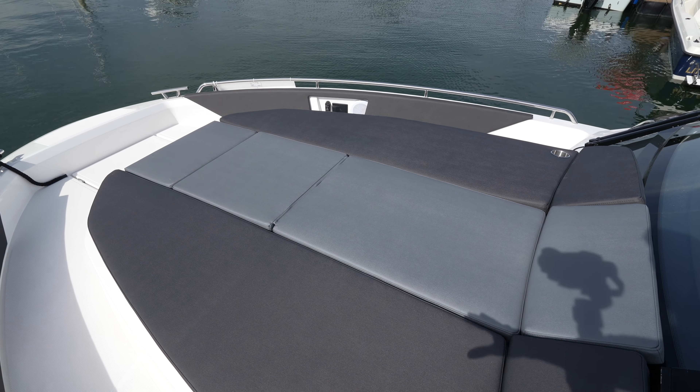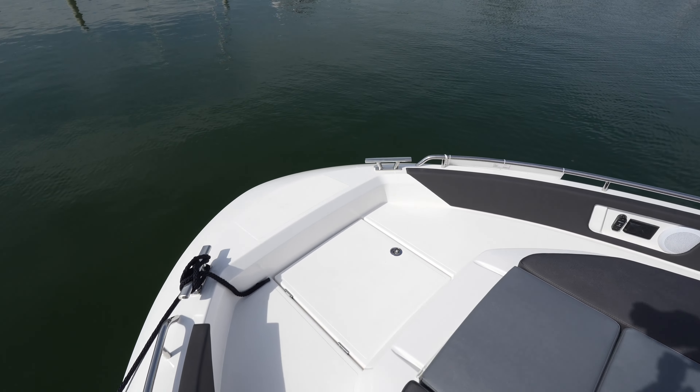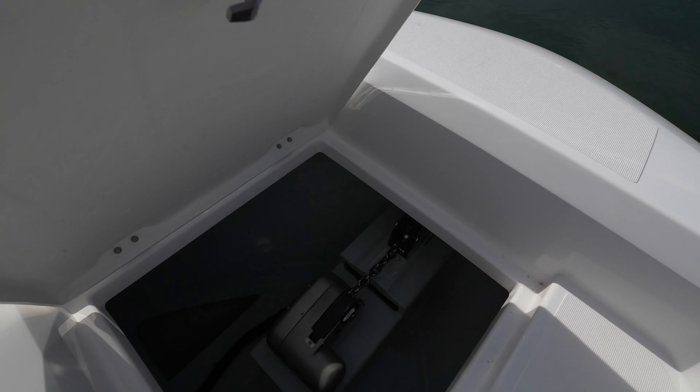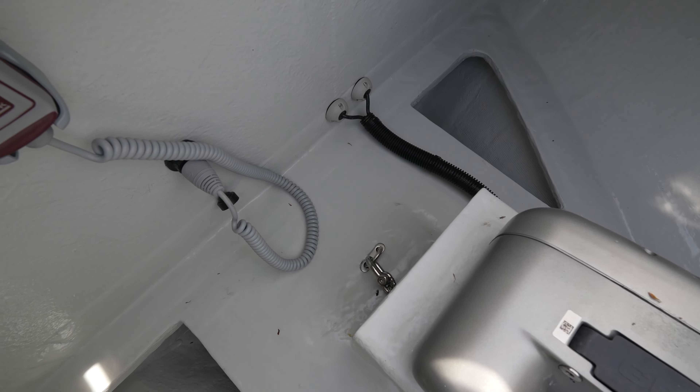Up here you'll see another large sun pad, and then underneath you can see your anchor chain and the controls for the anchor. The remote is right back there.